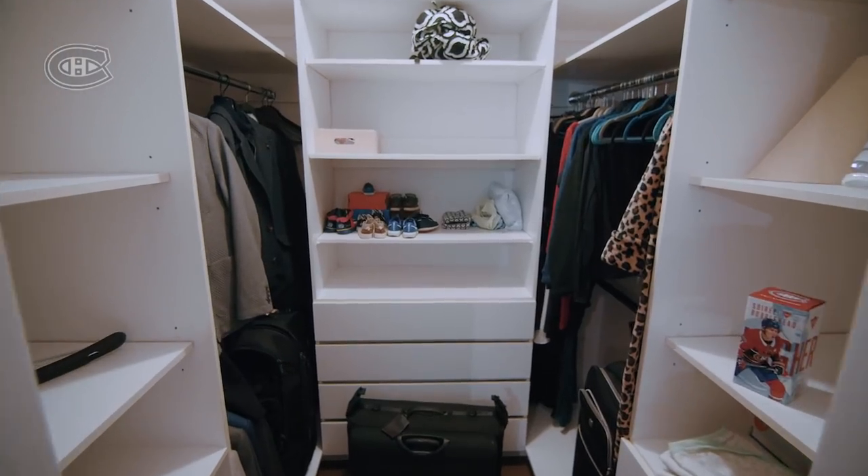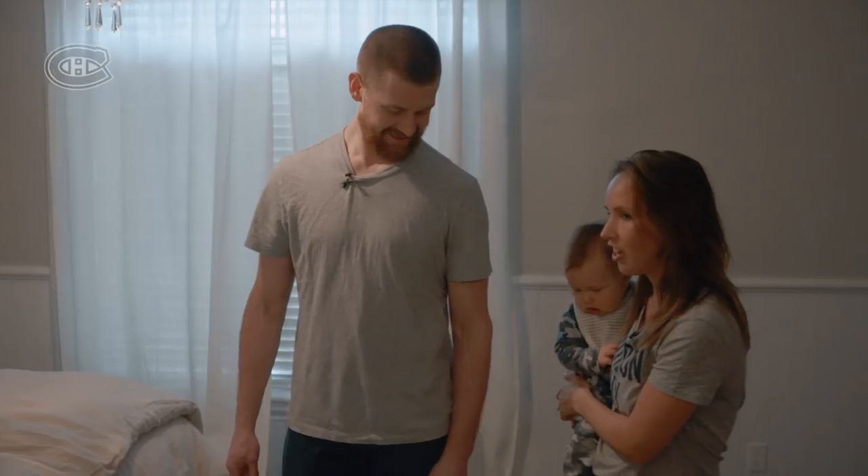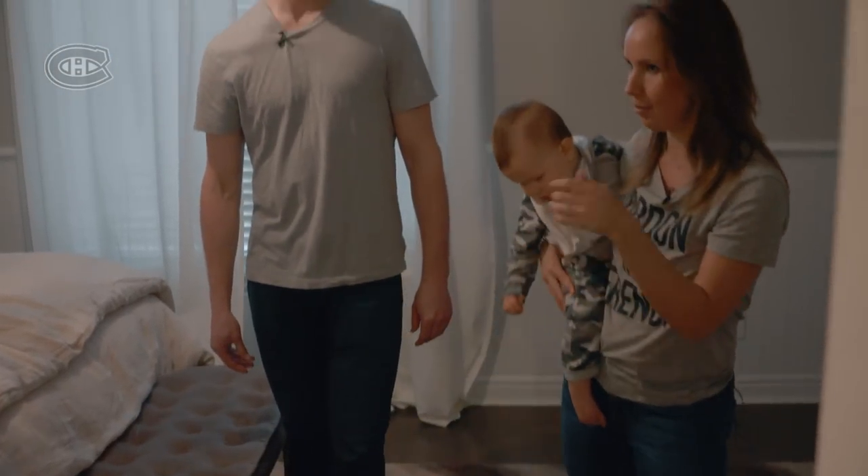Yeah, that's like the catch-all closet too. Don't let him see that. Jeff actually has one on his bedside table.